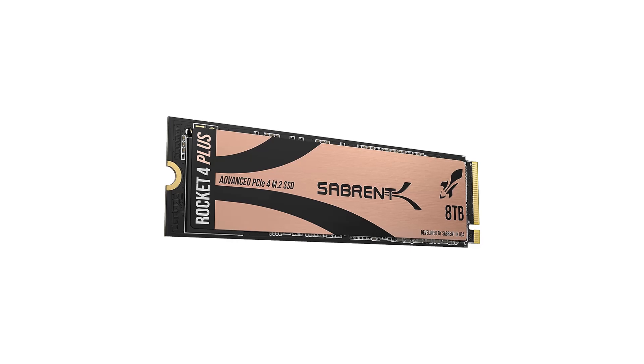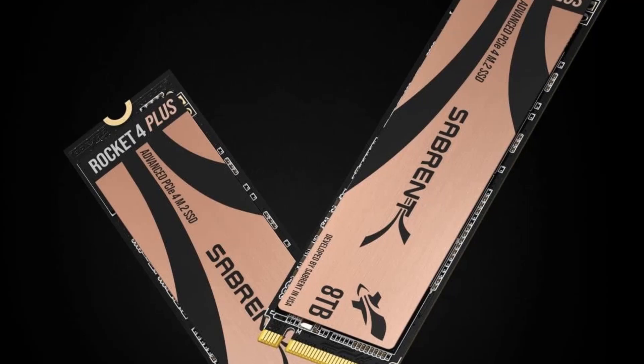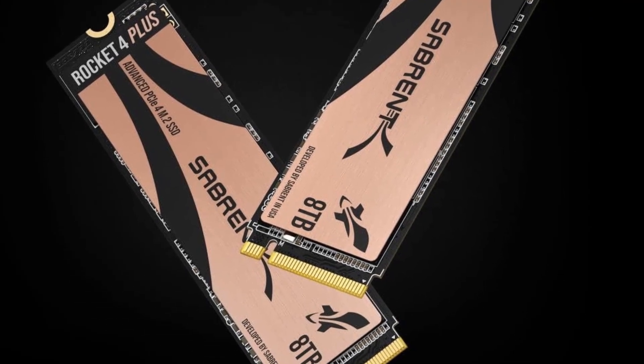If you're looking for a smaller drive, Sabrent's other Rocket 4 Plus options are solid alternatives as well, but Samsung's 990 Pro will offer slightly better performance for a similar price.